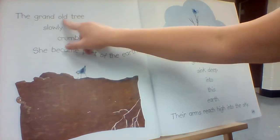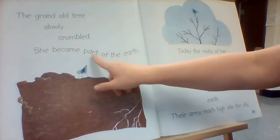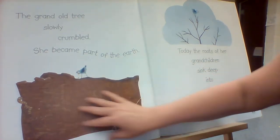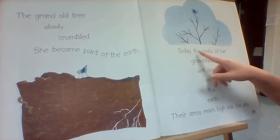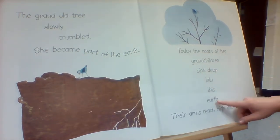The grand old tree slowly crumbled. She became part of the earth. Look, she almost looks like dirt here, doesn't she? Today, the roots of her grandchildren sink deep into this earth.